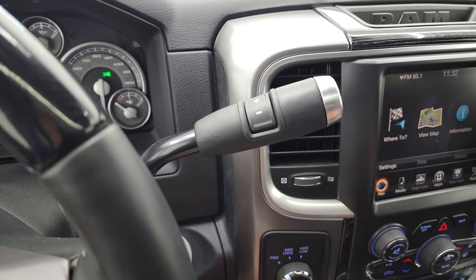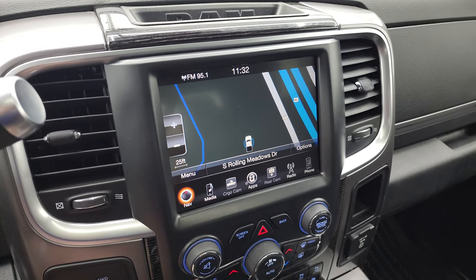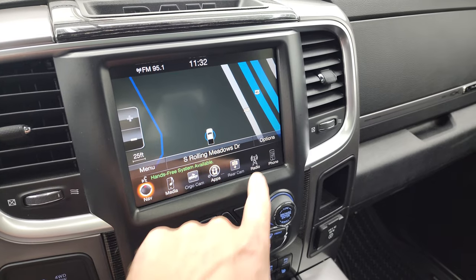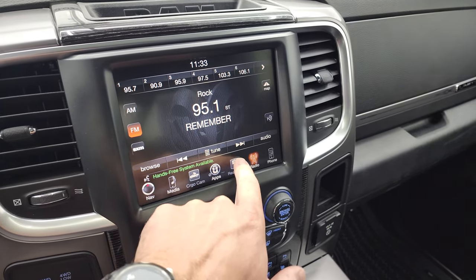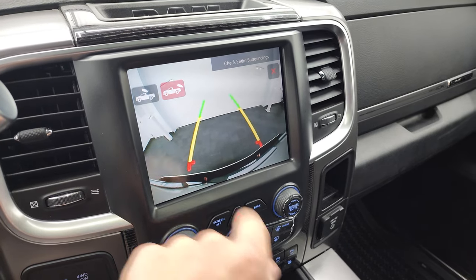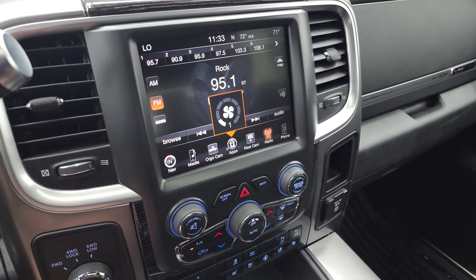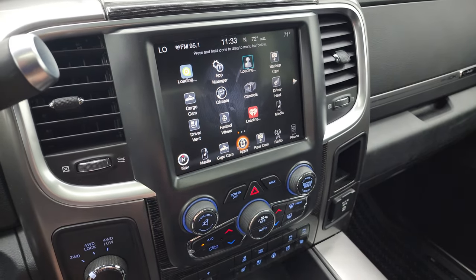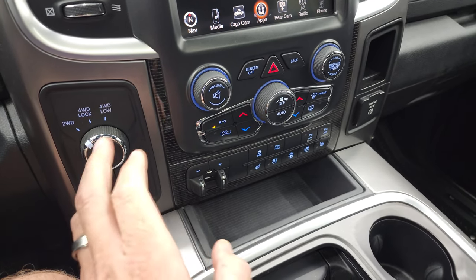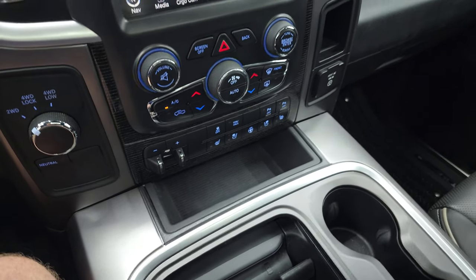This one comes with the six-speed automatic transmission with the optional tap shift, and the 8.4-inch radio. You get the factory navigation system — Highway 41 is right there, so that's working nicely. You have your AM, FM, and Sirius. You have your backup camera and your cargo cam so you can see what's going on inside the bed of the truck. All your different apps are on here and it does have the Alpine premium sound system. Down here you have more tactile climate, volume, and tune controls. Turn dial for four-wheel drive, factory brake controller, heated and cooled seats, heated steering wheel, stability control, tow haul, parking sensors, and a 115-volt 150-watt plug-in.